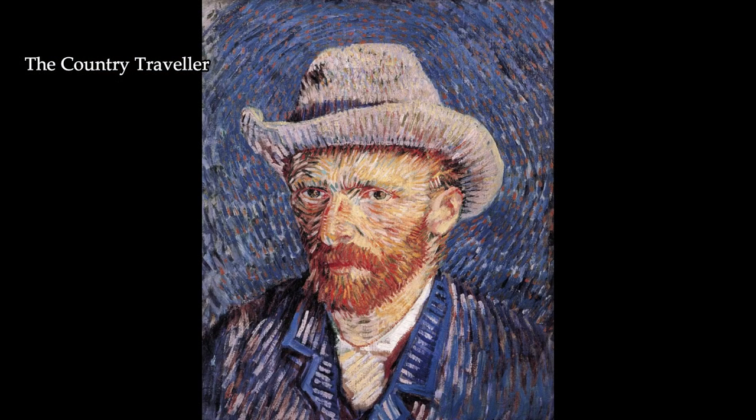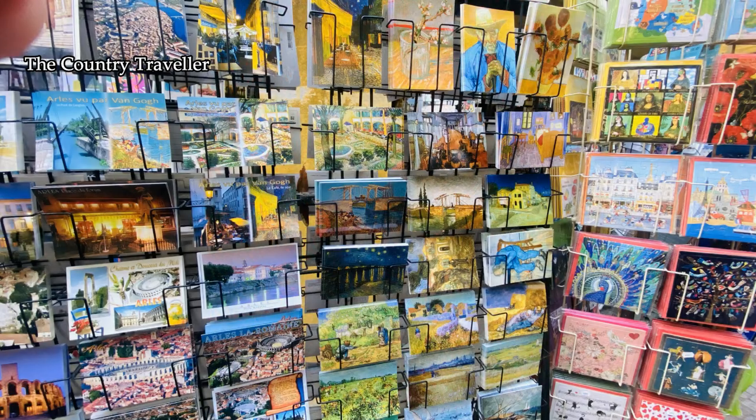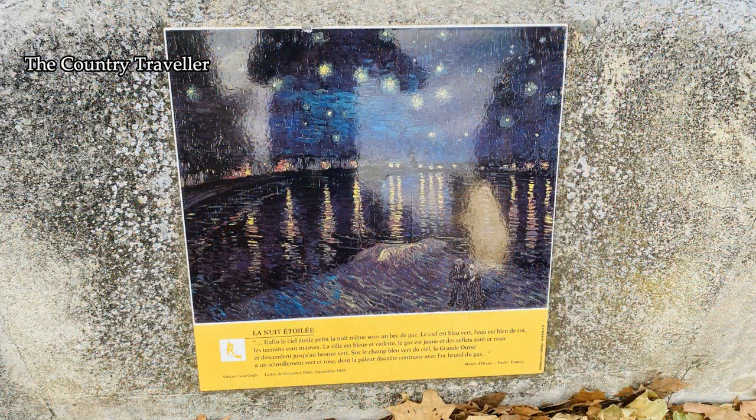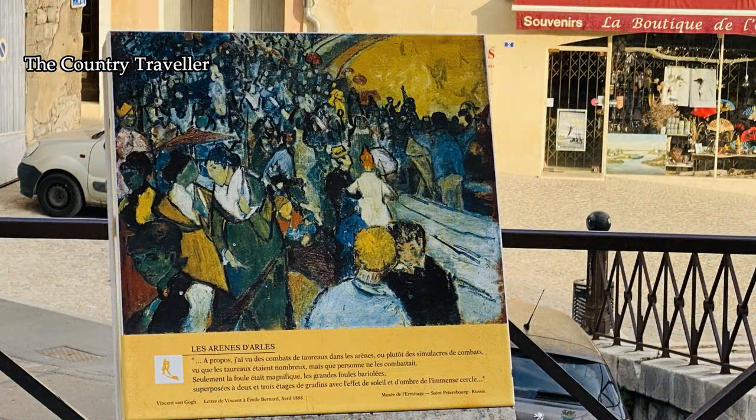Vincent van Gogh came to Arles and stayed for over a year. In this time he produced more than 200 paintings. Unfortunately, many of the places that Vincent van Gogh visited and painted were destroyed during bombing raids in World War II.